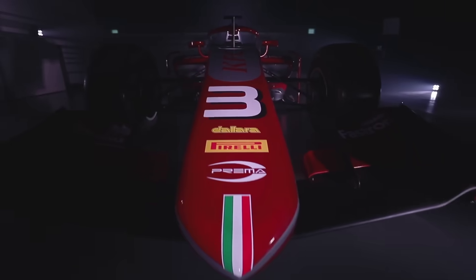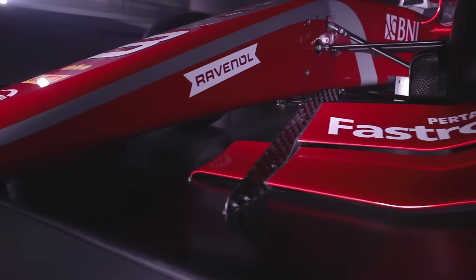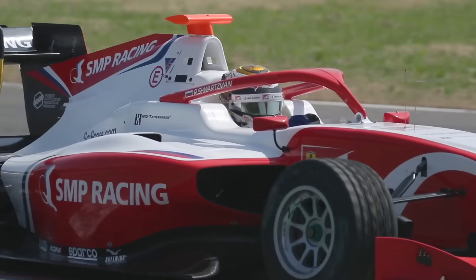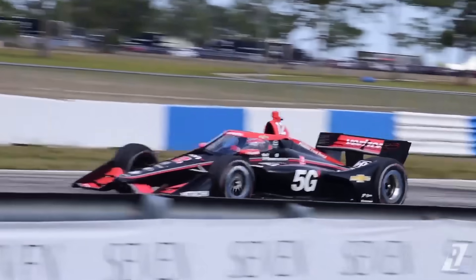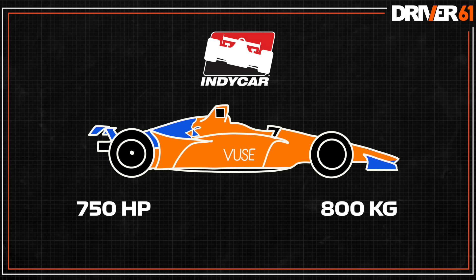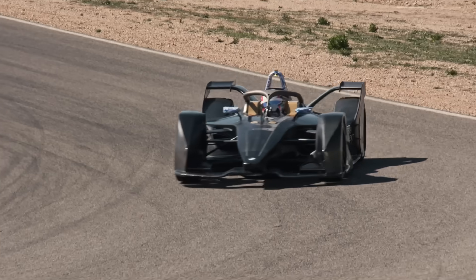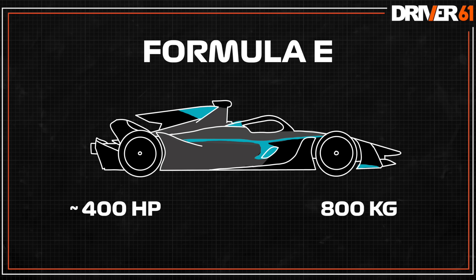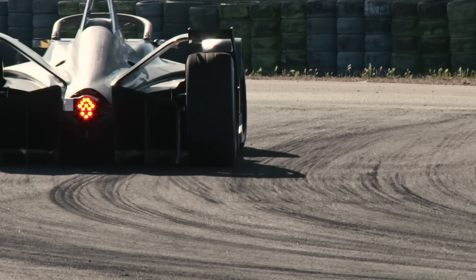Next is Formula Two with very similar weight, but with less aero and less power with around 620 horsepower. Then we have its baby brother, the Formula Three car — this has less power but much less weight. Then we have IndyCar, Formula One's American cousin, similar in weight to a Formula One car but with a bit less power. However, they are much more slippery in a straight line. Then we have Formula E: much less power than other Formula cars, more weight, but instant torque. These are very much designed for smaller, twistier street circuits.